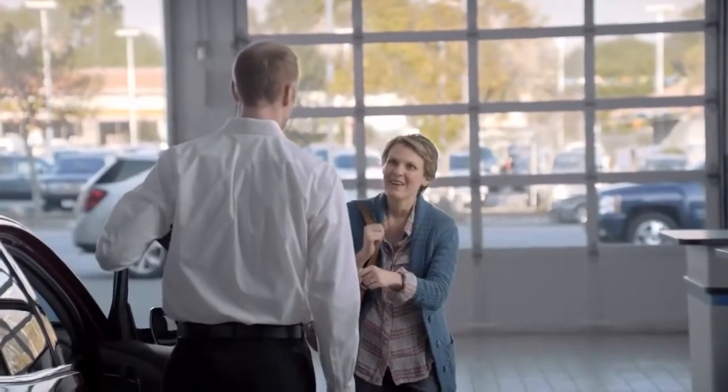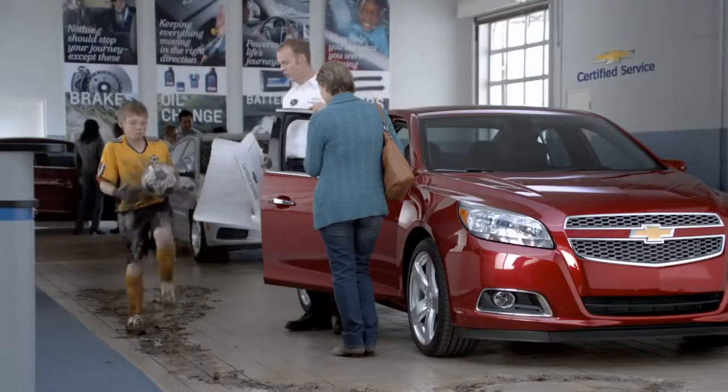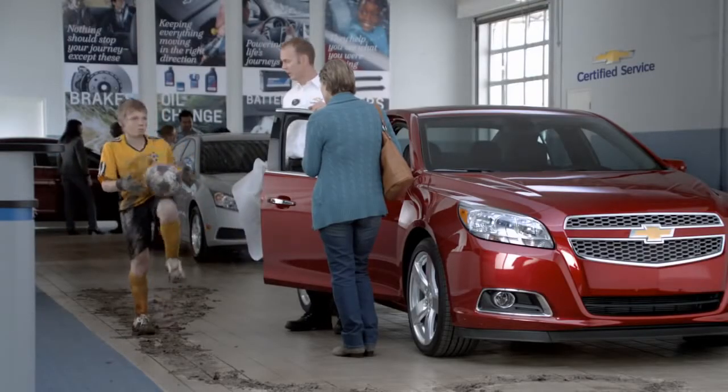Actually, could you leave those in? Sure. Want me to run them through the car wash for you, too?